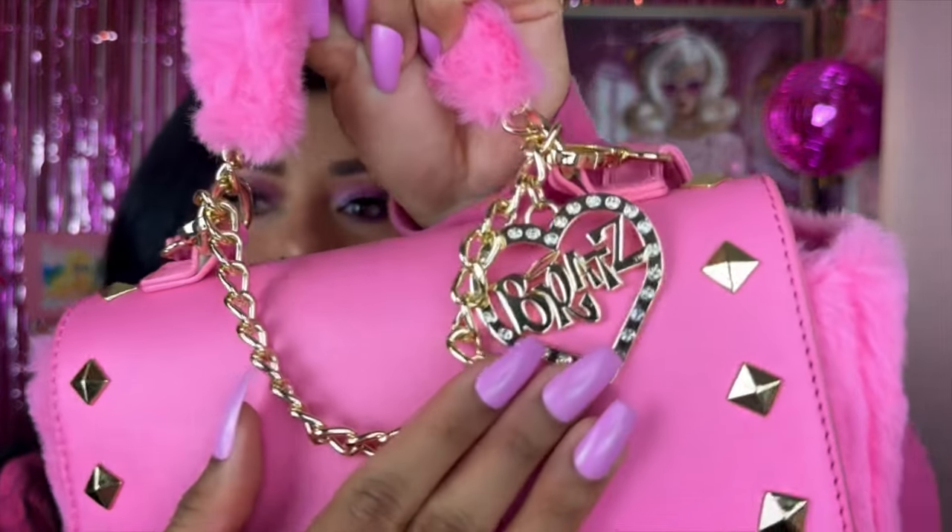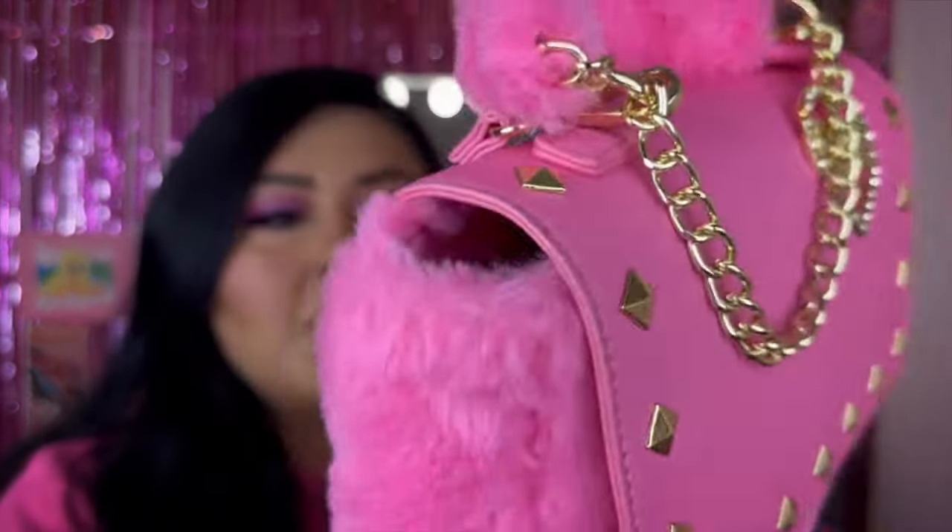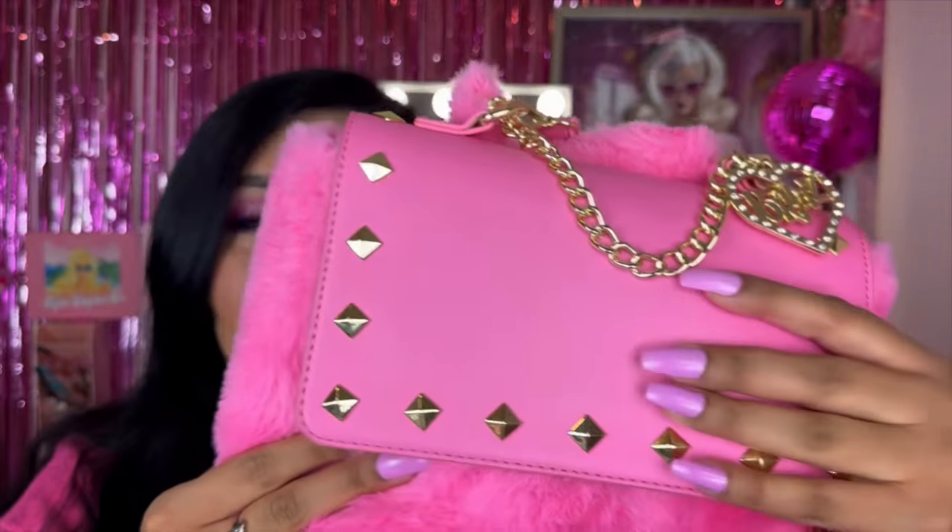First off, let's start with the purse I have on today — we have a Bratz purse. They did have another purse available from Bratz which is more of a punk vibe, like a dark black with a studded moment, which isn't really my vibe. But when I saw this one, this screams my vibe! It has a little Bratz logo right here, it is gold, and it has this little chain to it, some gold studs, it's nice and furry, and it also comes with a strap which you can make longer.